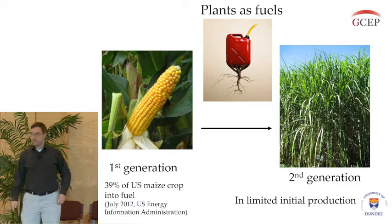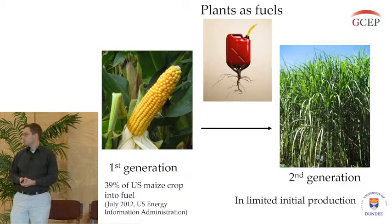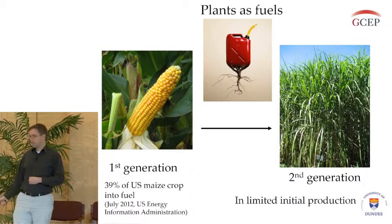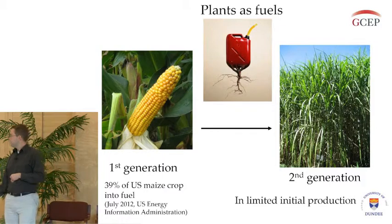Why are we interested in using plants to improve biofuel production? They use CO2 in photosynthesis, so by growing them and using them as fuel, we're partially mitigating the effects of burning that fuel.